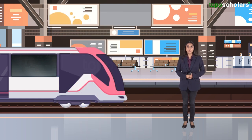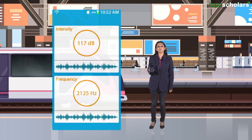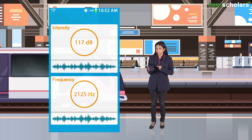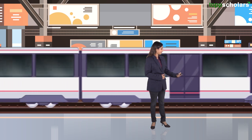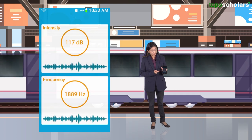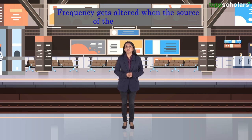Now what happens when the engine starts moving towards me? You see that? With the decibel levels remaining the same, the frequency has increased. Now what if the train moves away? Again, as you see, the decibel levels remain the same but the frequency has sharply reduced. So what irritates you when the train moves towards you is not its loudness but its frequency. It is the frequency that gets altered when the source of the sound moves.